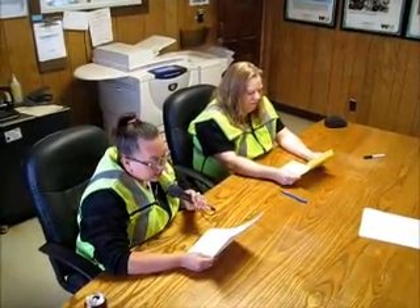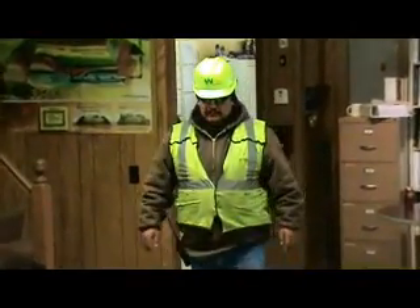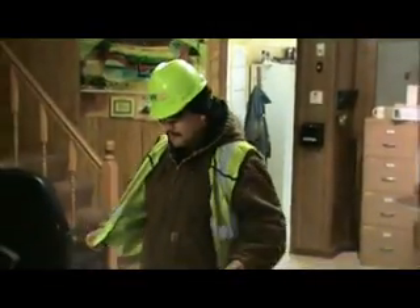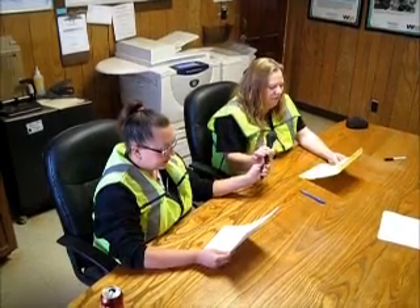Next we have Miguel wearing his vest — favorite item of all. Just look at the way his vest complements the entire uniform. This is something you could wear every day of the week. And you should.